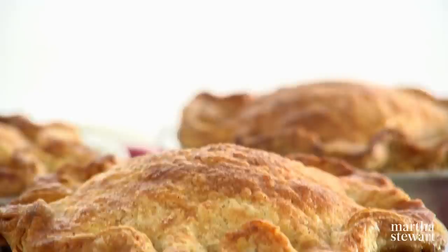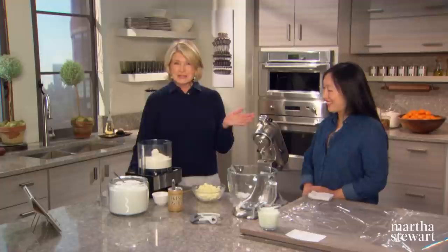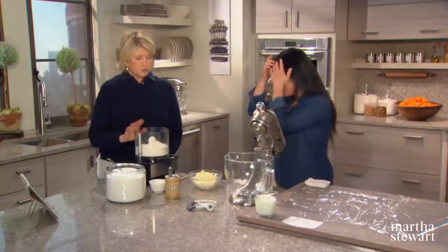You've heard the expression 'as American as apple pie.' It's a good metaphor because apple pie has evolved as one of the most classic American desserts. Over the years, there have been many variations on the traditional recipe. Recently, I came across a unique version created by pastry chef Melody Farrar from the Inn at Pound Ridge. Melody has moved from New York City up to Pound Ridge in my neighborhood.